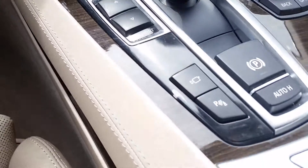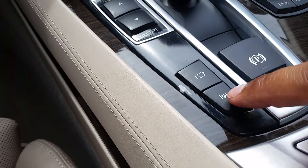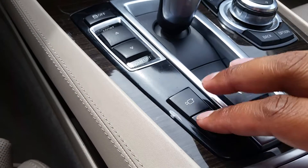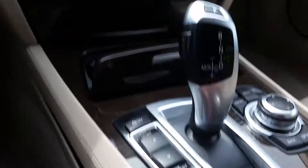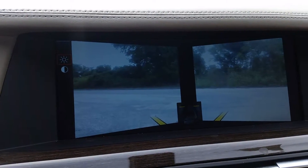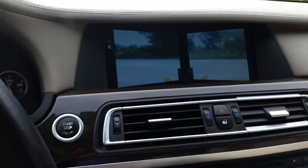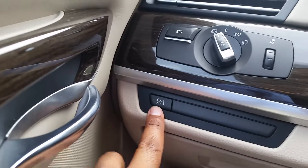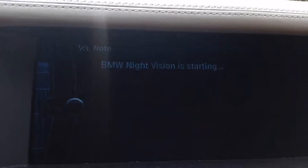I wanted to show you some about the cameras — that's these buttons here. This is your park distance control, which turns on and off your outside radars. And then this is the camera button — if you press that, it gives you the cameras that are on either side of the front bumper. Now the other button is kind of nice because at night time, if you're driving on the interstate or back roads, you hit that button and it starts the BMW night vision.